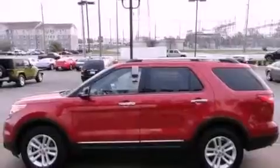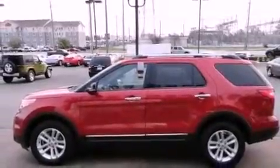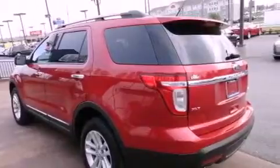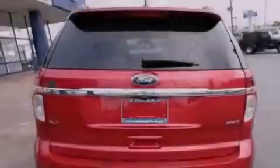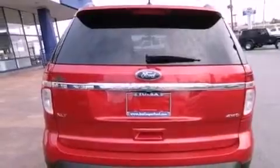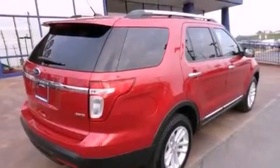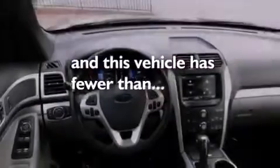The following features are also included: air conditioning with automatic climate control, a split-folding rear seat, cruise control, a leather-wrapped shift knob, the SecureLock anti-theft system, 12-volt power outlets, fog lamps, disc brakes with an anti-lock braking system, full power accessories, and this vehicle has fewer than 30,000 miles on the odometer.